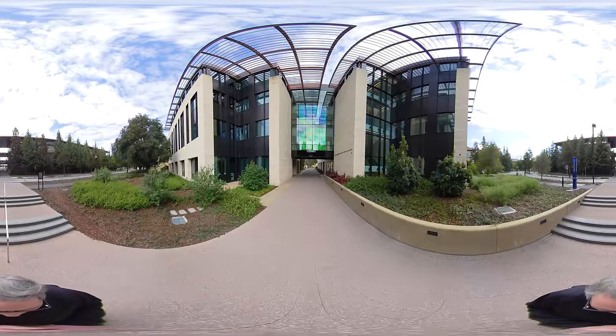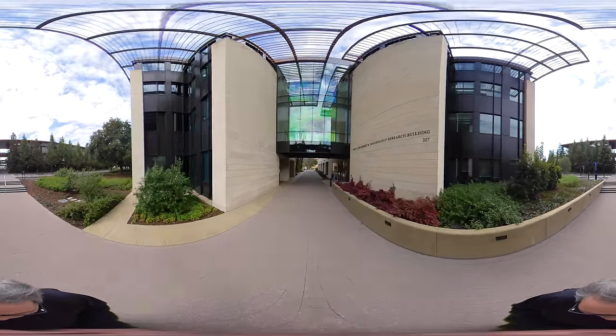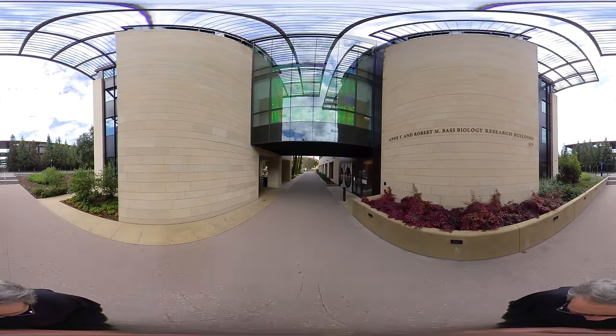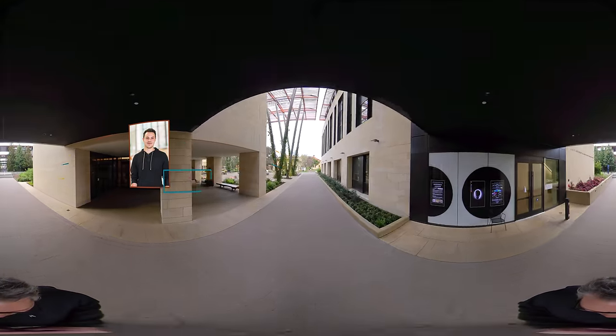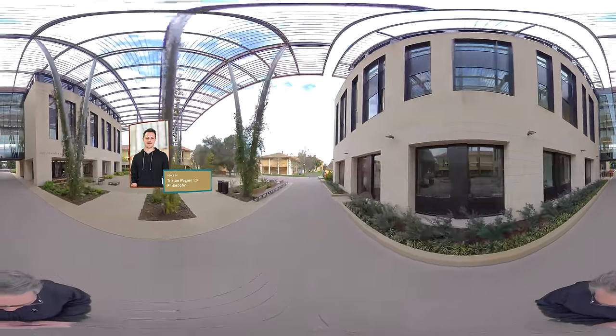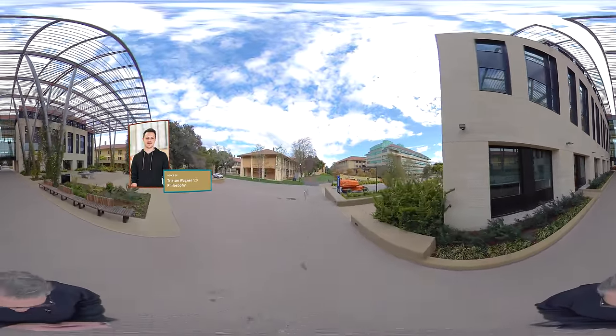Stanford's motto is 'the winds of freedom blow,' and the driving idea behind that has been to allow Stanford students to pursue whatever academic interests they have. The Stanford undergraduate program calls itself a liberal arts program, meaning you have two years to decide what you want to major in. I didn't take a single class in the same department my entire freshman year, which was super exciting.